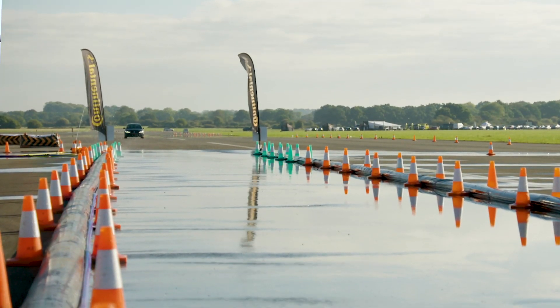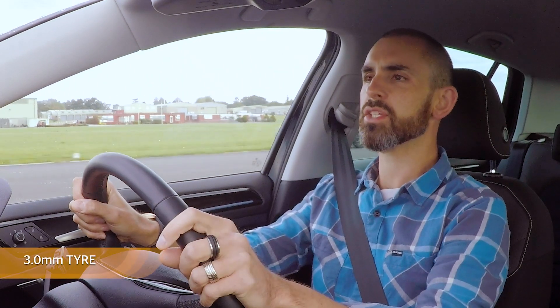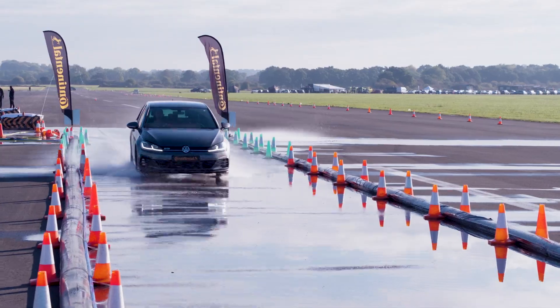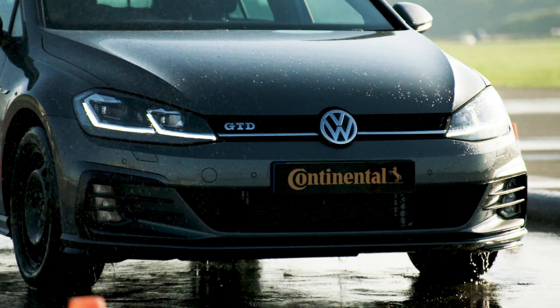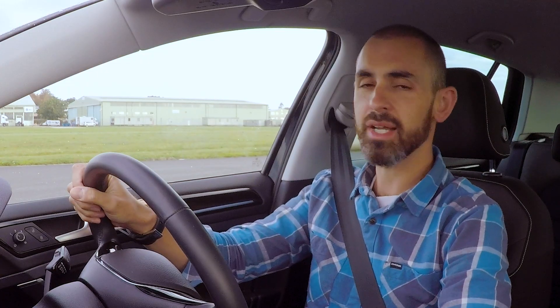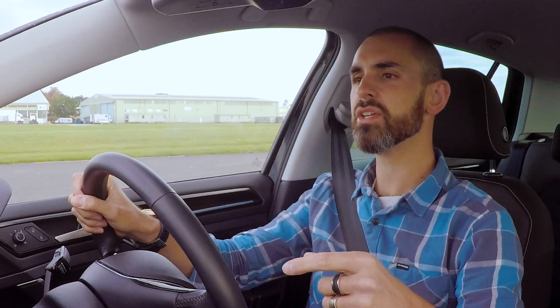Here it goes. As soon as I've got up to 85km, brakes will go on. Brake, brake, brake, brake, brake. ABS is working hard, but I've stopped at least a car length — a car length in front of Bob, my plastic assistant. So that's alright. That is with 3mm of tyre tread.